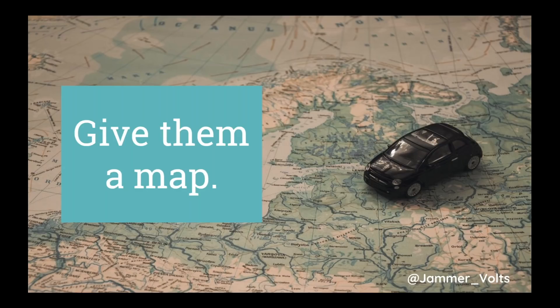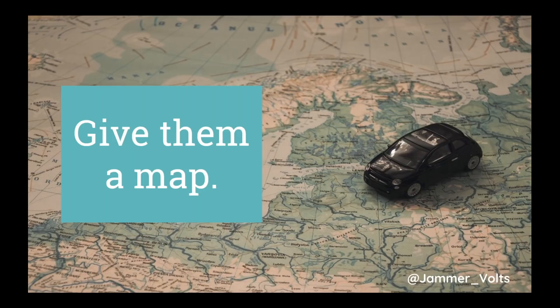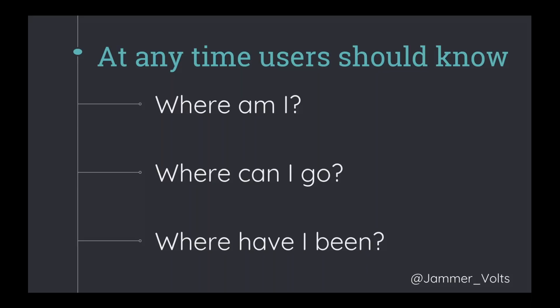When a user comes to a site, you have about 50 milliseconds to let them know they're going to get what they want — their intent will be fulfilled. They need to know: where am I, where can I go from here, and where have I been? Best Buy does a really good job of this. Immediately I know I'm on 'Nintendo Switch Super Smash Brothers Edition,' I can go back to Nintendo Switch, back to video games, and if I didn't land on quite the right spot I have options.